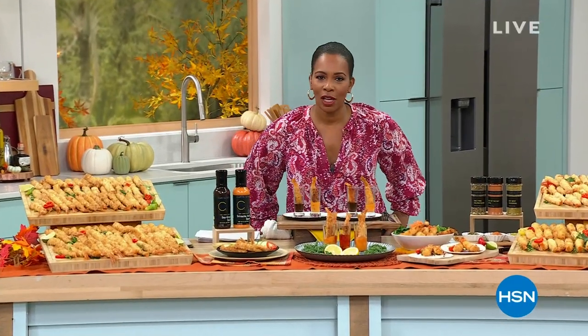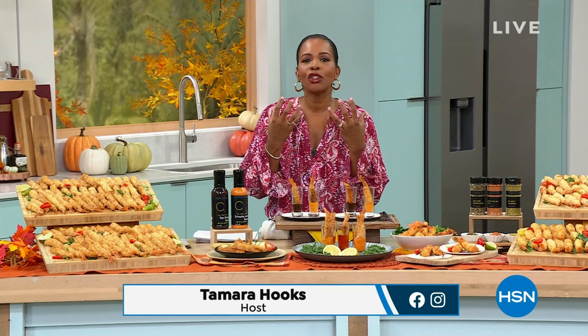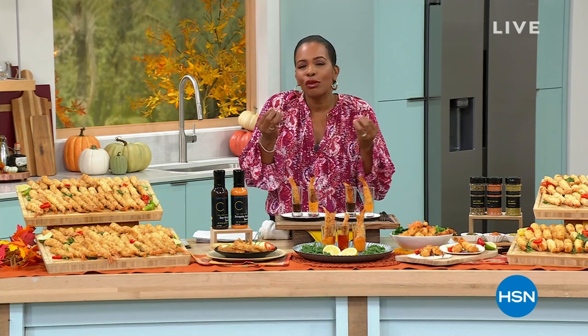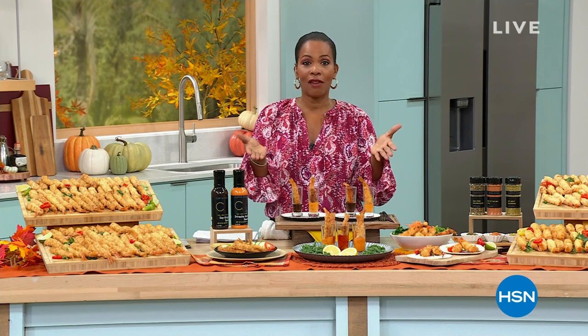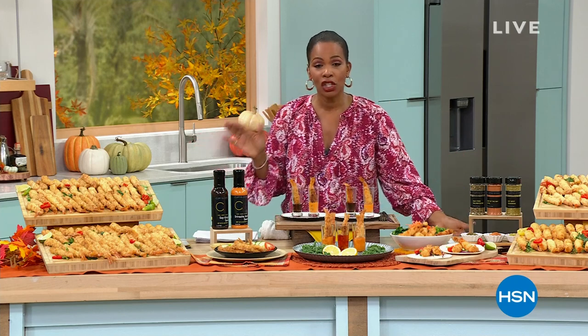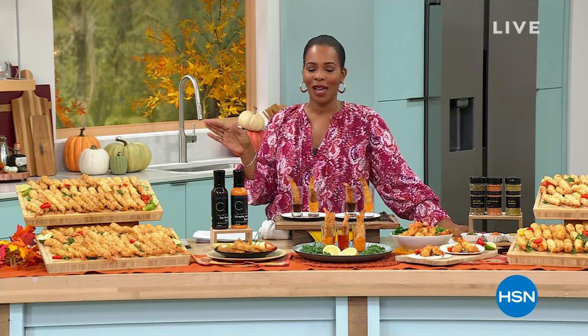In case you haven't seen our today's special yet, this is amazing shrimp that just melts in your mouth - so juicy and crunchy. You get a chance to have it at home. It's our today's special for the very first time we've had Chef Curtis Stone shrimp as our today's special, and you've got a big choice to make today.